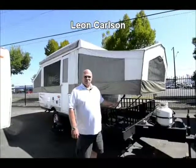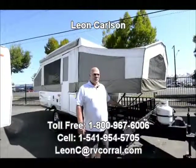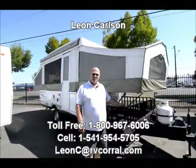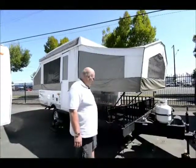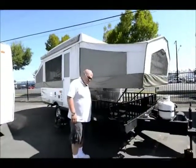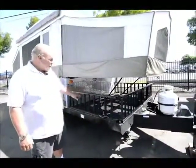Hello folks, I'm Leon Carlson with the RV Corral. Today I took in this trade and it's a 2009 Rockwood toy hauler tent trailer. It has a place here where you can put a couple of four wheelers or a Harley Davidson, or whatever bad habits you seem to have.